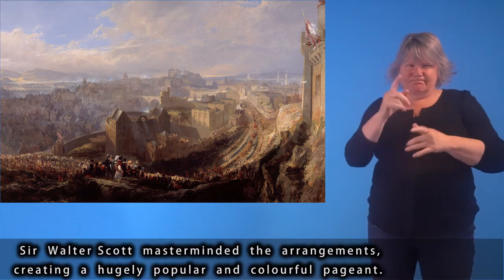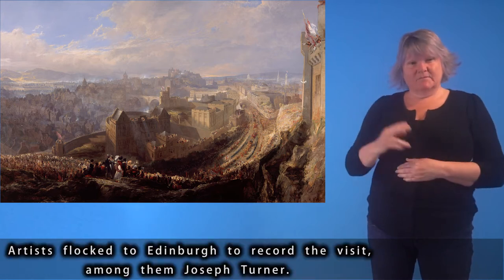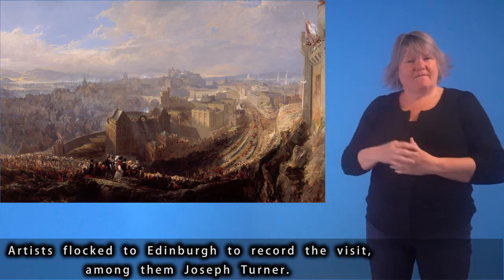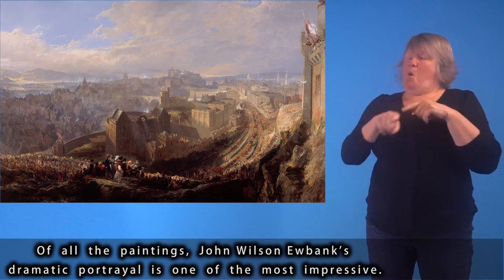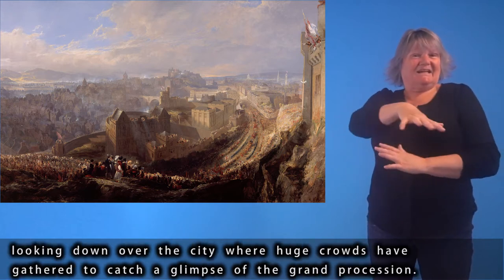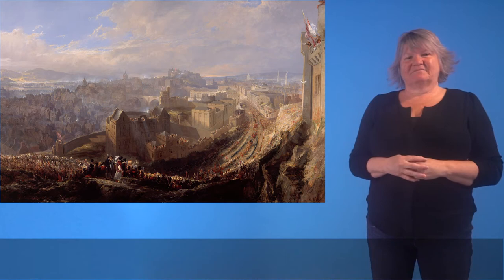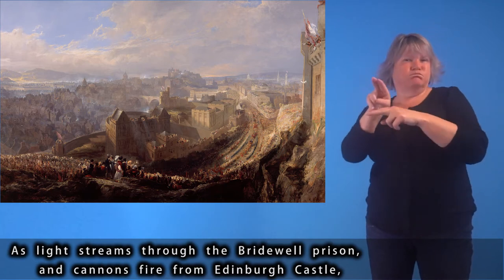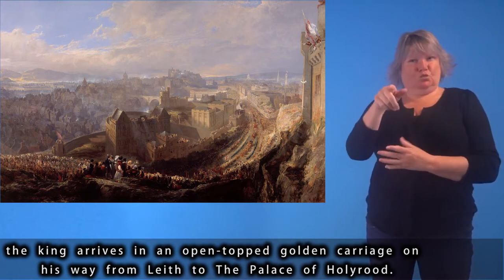Sir Walter Scott masterminded the arrangements, creating a hugely popular and colourful pageant. Artists flocked to Edinburgh to record the visit, among them Joseph Turner. Of all the paintings, John Wilson Eubank's dramatic portrayal is one of the most impressive, painted from a high vantage point on Calton Hill, looking down over the city where huge crowds gathered to glimpse the grand procession. As light streams through the Bridewell prison and cannons fire from Edinburgh Castle, the King arrives in an open-topped golden carriage on his way from Leith to the Palace of Holyrood.